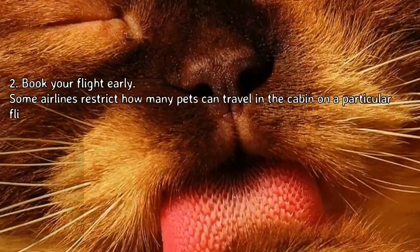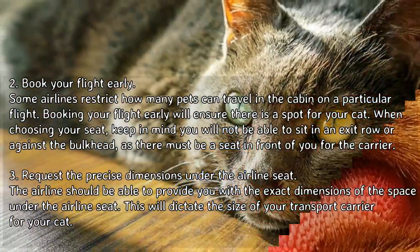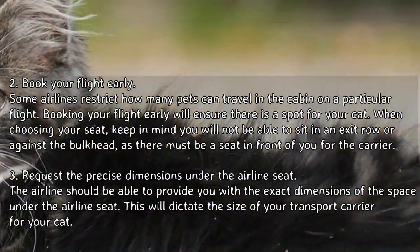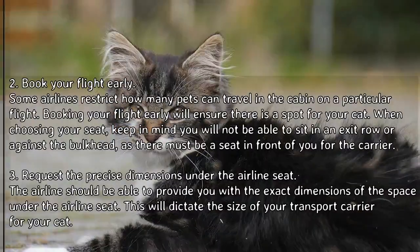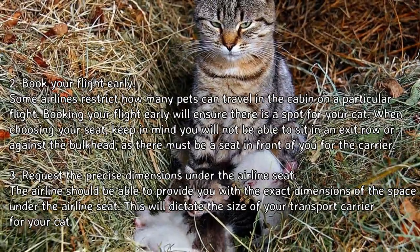Step 2: Book your flight early. Some airlines restrict how many pets can travel in the cabin on a particular flight, so booking early will ensure there is a spot for your cat. When choosing your seat, keep in mind you will not be able to sit in an exit row or against the bulkhead, as there must be a seat in front of you for the carrier.